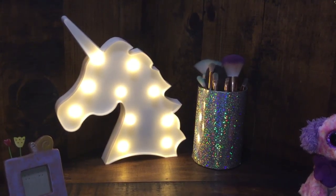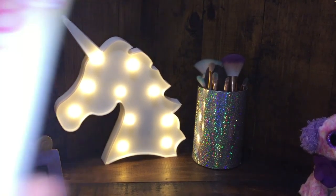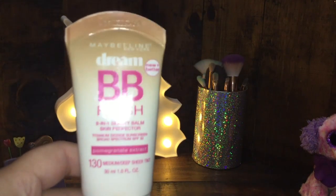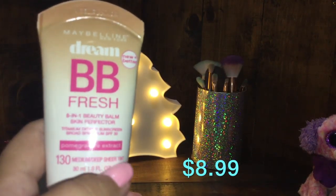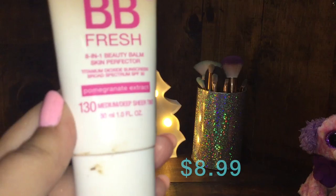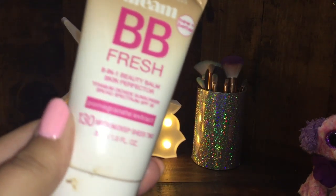I don't really use this product a lot, but I have this Maybelline Dream BB Fresh. It's basically a BB cream and it's an 8-in-1 Beauty Balm Skin Perfector. I have it in the shade 130, which is medium.